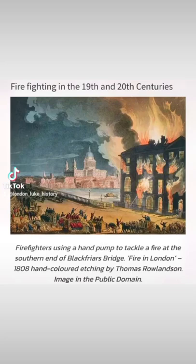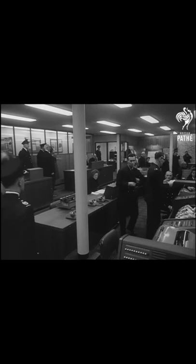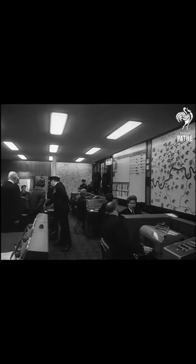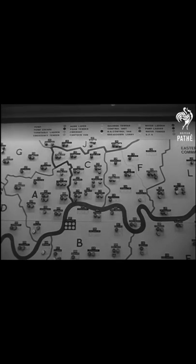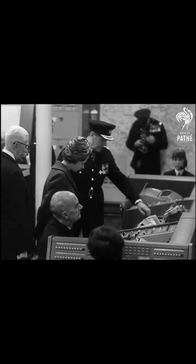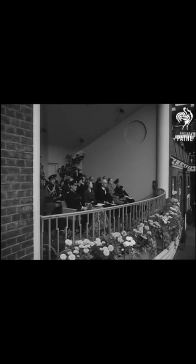How our ancestors fought fires in London, with a 1966 centenary celebration and with original Victorian footage. The headquarters of the London Fire Brigade was honoured by Her Majesty. The occasion: the Brigade Centenary. The control room at Lambeth is a revelation to any visitor. Known here is the fire situation of the whole London area. How the capital coped with outbreaks a hundred years ago was graphically displayed.